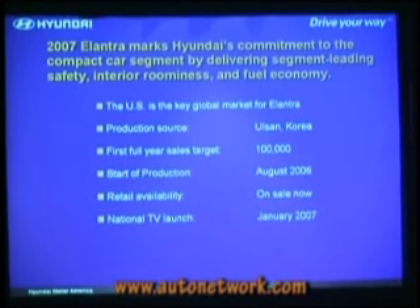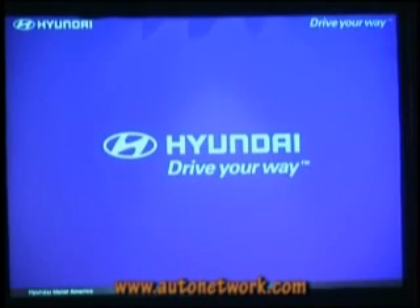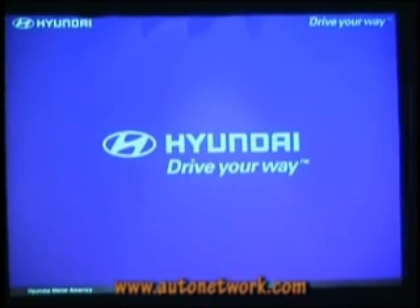This car started production in August. It is on sale now — we've just had our first retail sales the last couple of weeks. So you'll start seeing these on the road soon. National TV marketing campaign is beginning in January, and since you've all been so good, I think we can show you that ad. I just have to say I had nothing to do with this ad, but I always like to show you what we've got.